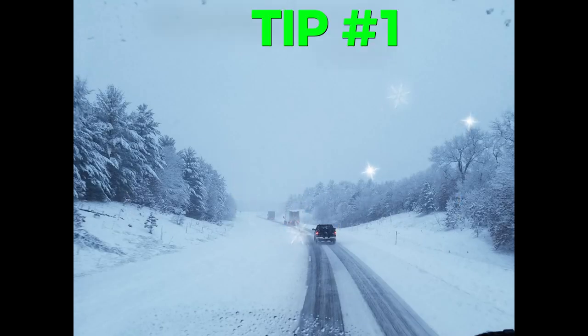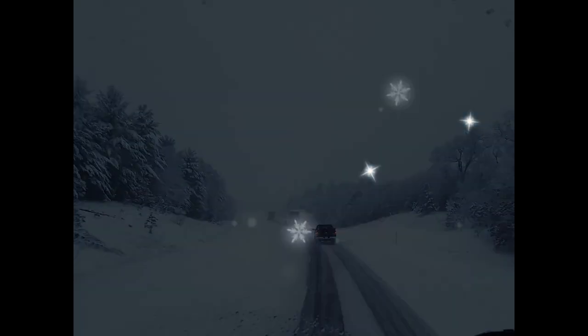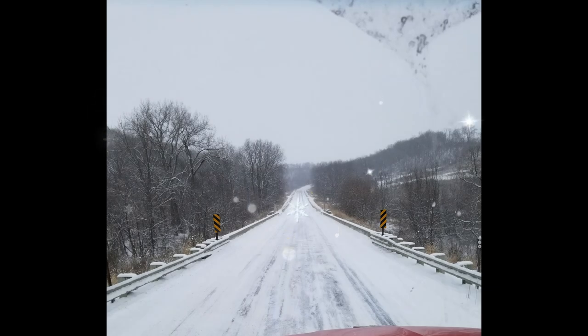Tip number one: slow down and increase your following distance. Snow and ice can reduce traction, making it harder to stop. Maintain a safe distance between you and the vehicle in front of you to allow for longer stopping distances.